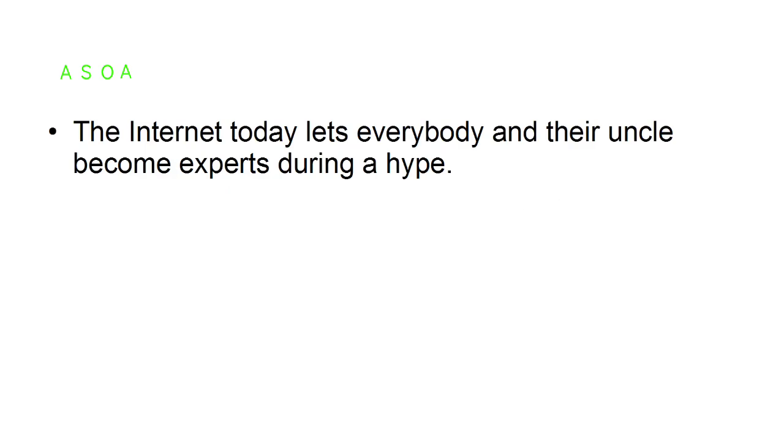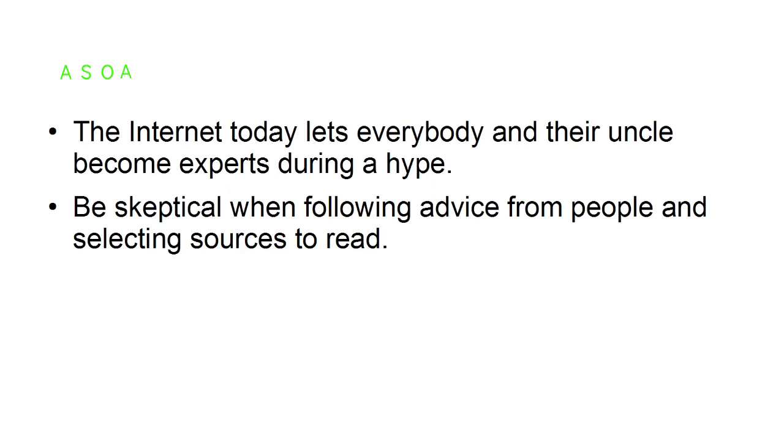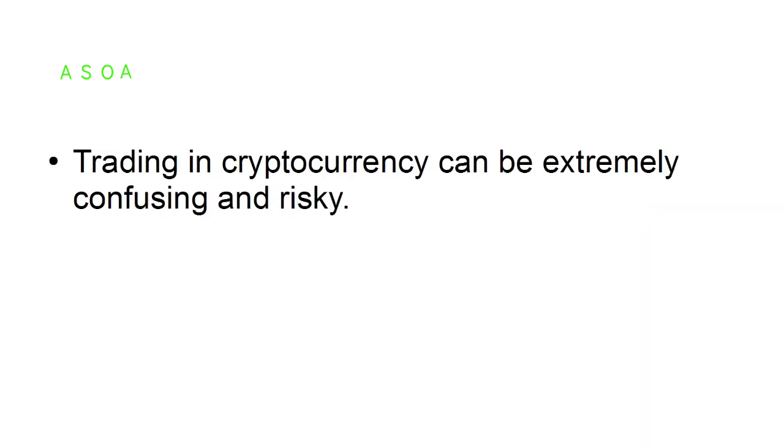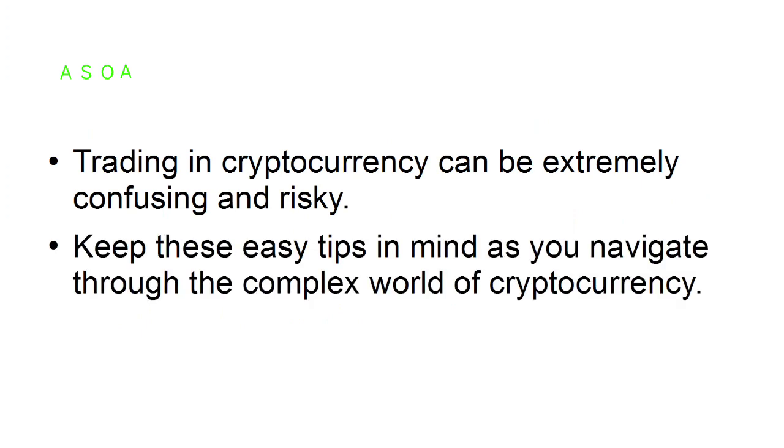Read the right sources. The internet today lets everybody become an expert during a hype cycle. Be skeptical when following advice from people and selecting sources to read — the internet only has a handful of bloggers that are worth pursuing when it comes to cryptocurrency. Trading in cryptocurrency can be extremely confusing and risky, so keep these easy tips in mind as you navigate through the complex world of cryptocurrency.